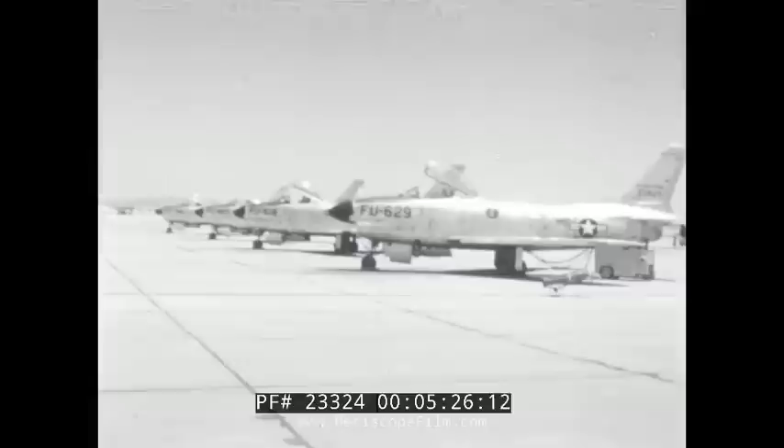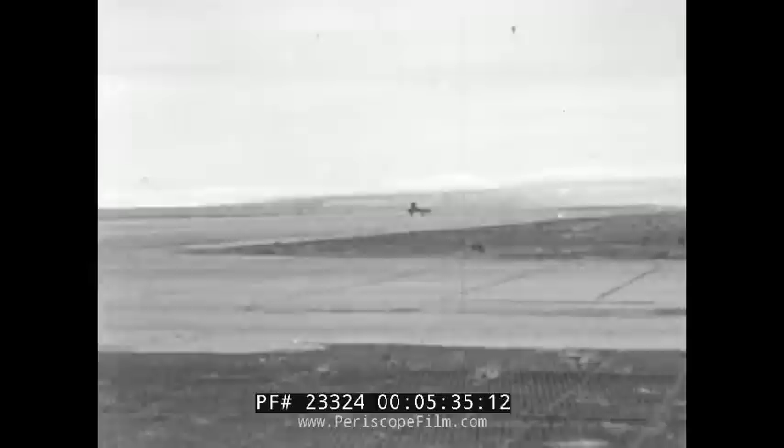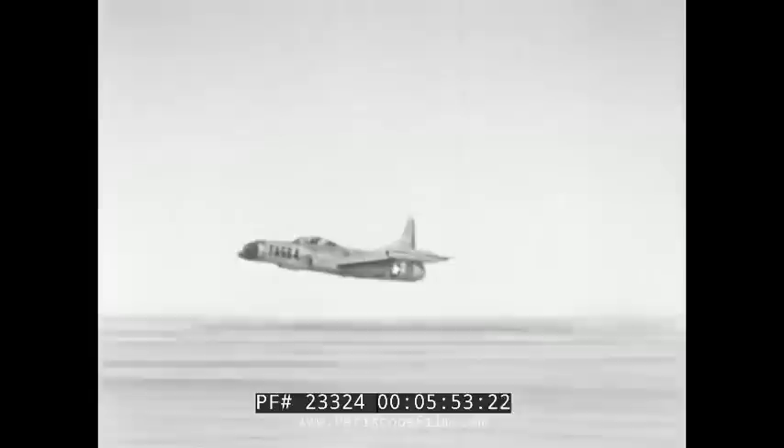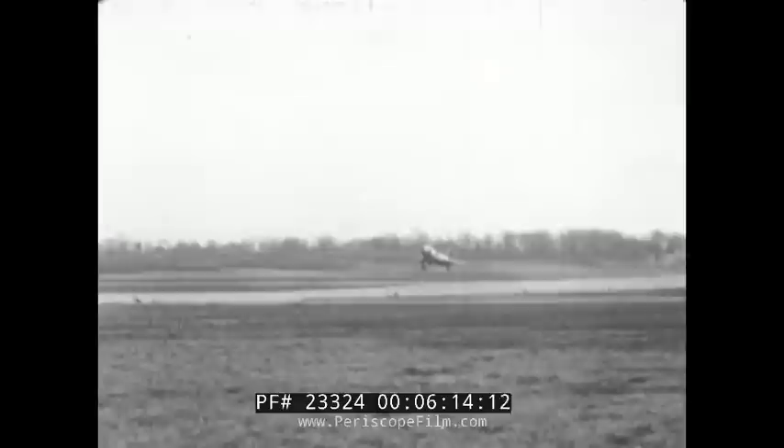Since those tense days in 1948, the Hughes Aircraft Company has developed and manufactured the electronic system for every all-weather interceptor of the United States and Canadian Air Forces: the F-86D Sabre, the F-89D Scorpion, the F-94C Starfire, the Canadian CF-100 Mark III and Mark IV, and for the United States Navy's F-2H-4 and F-3H-2N.